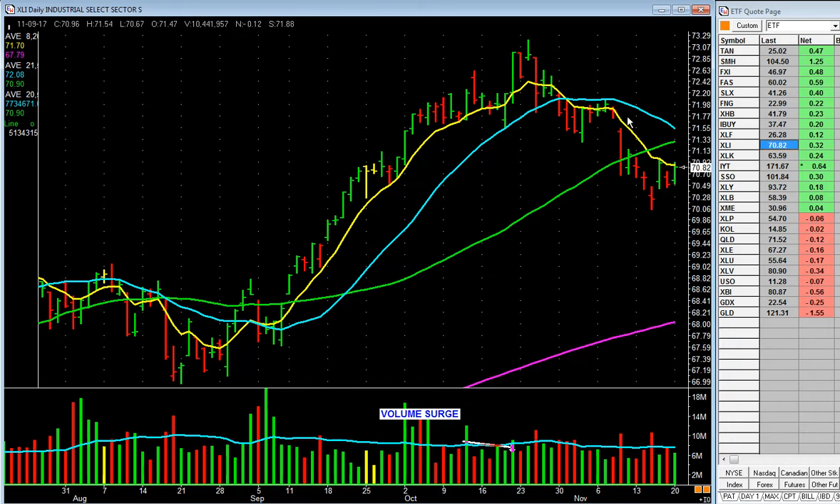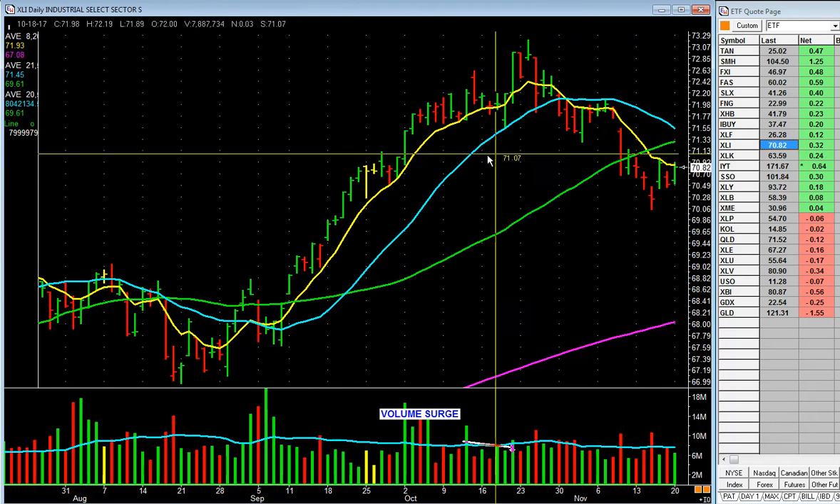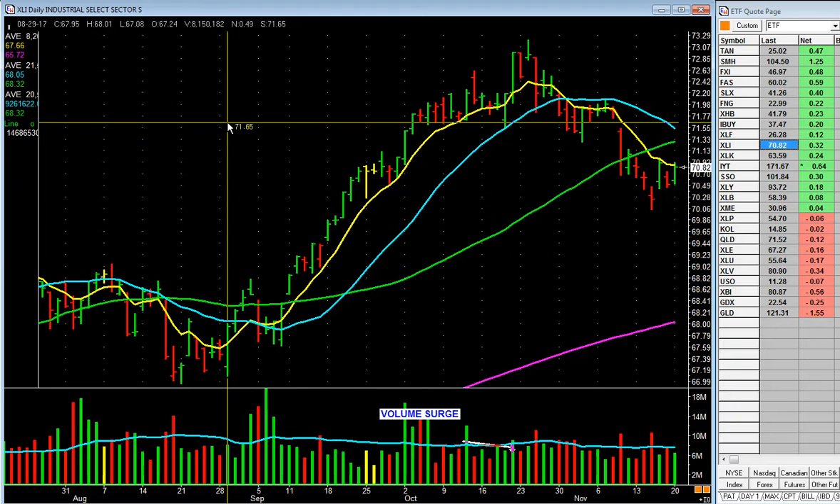Industrials — industrial stocks. Look at that drop on volume. Below the 50-day, you move on.